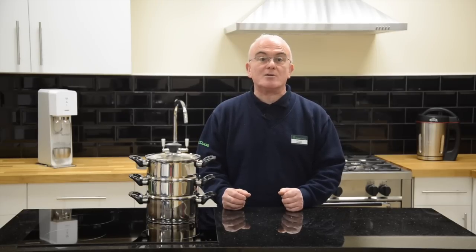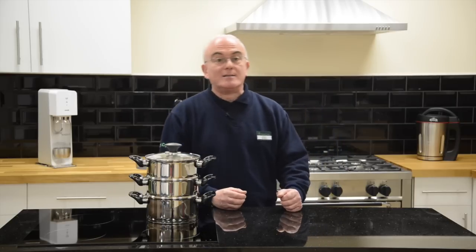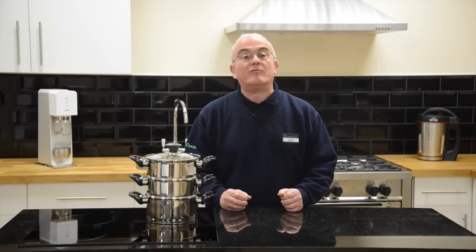Pop into any Robert Dyas store and ask us about how this Russell Hobbs three-tier steamer makes it easy to cook delicious healthy food for all the family.